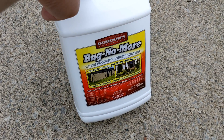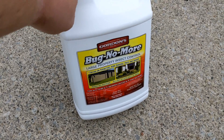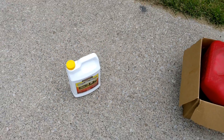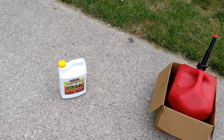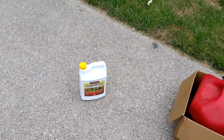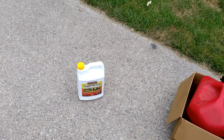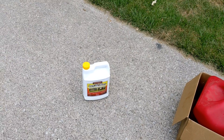So it's the Bug No More by Gordons. I've never used this product before, but based on their reviews they had pretty good reviews. There's not a whole lot out there about this product — you really won't find YouTube videos from my searches about it. So I figured maybe I'll make one and be one of the first ones up there on it.